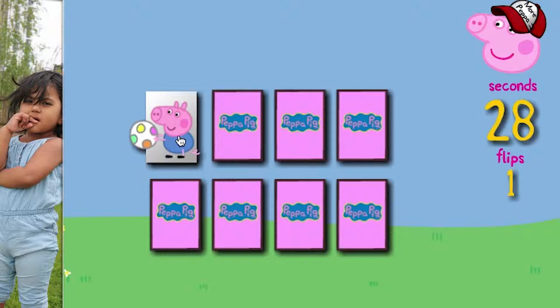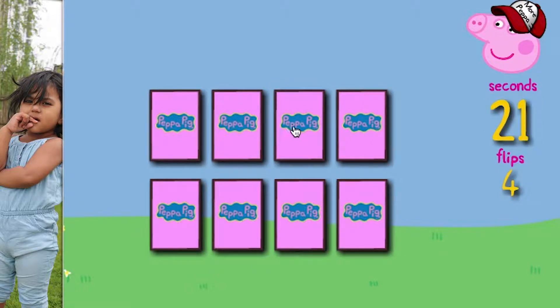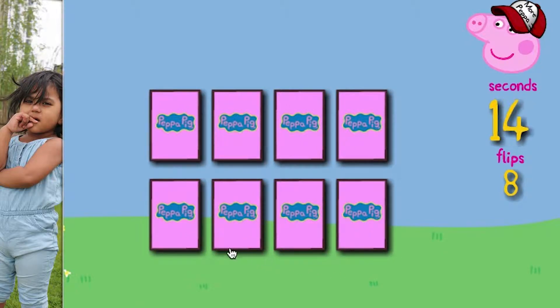Here we have Peppa's painting. Here we have Peppa's brother Pat George, the dinosaur. Got Papa Pig. We got it. We have seen all the eight pictures.